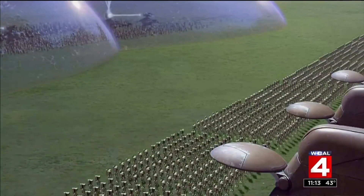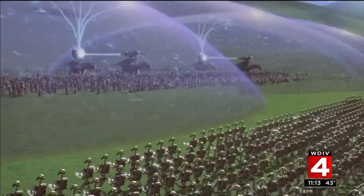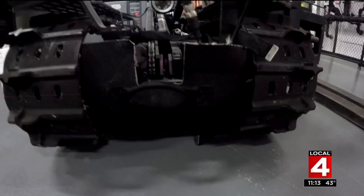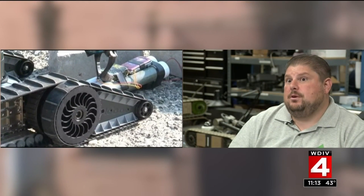In discussing robotics and the military, it's an easy leap of the imagination to the robot armies of Star Wars. Is that where we're headed? In the realm of the possible, it's all out there, but I don't think it's going to be in my lifetime. Current military robotic applications are a little more down-to-earth. The primary mission for a lot of the smaller robots is for EOD, or Explosive Ordnance Disposal.